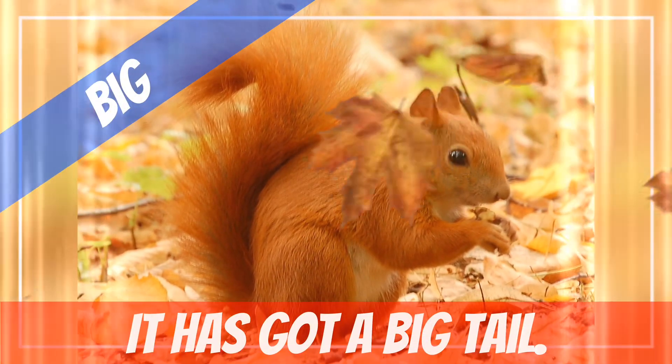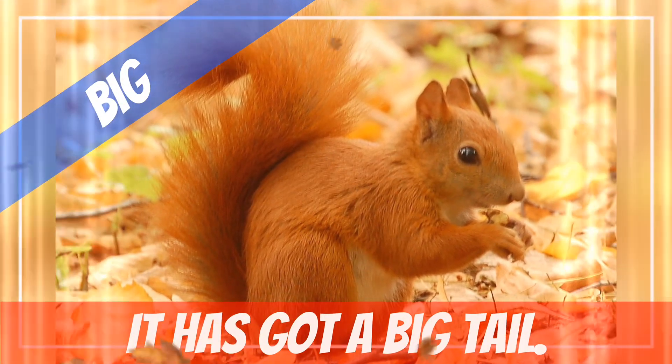Let's make a sentence with big. It has got a big tail.